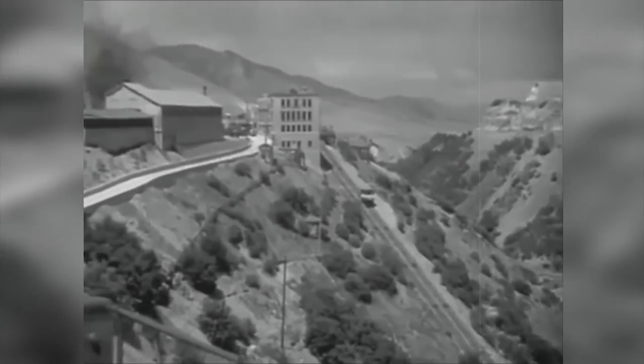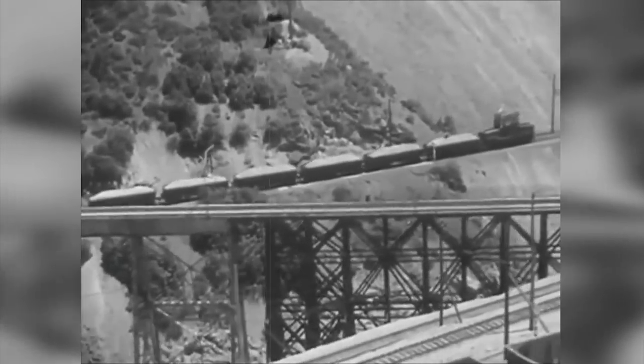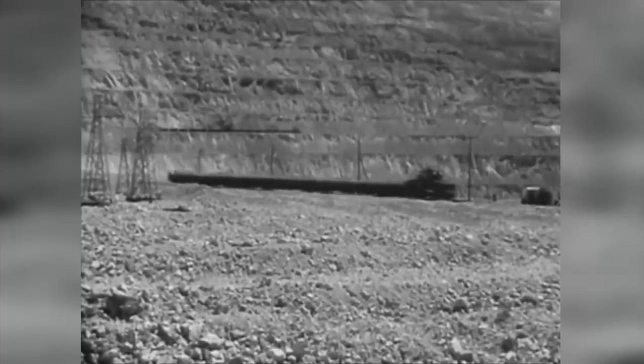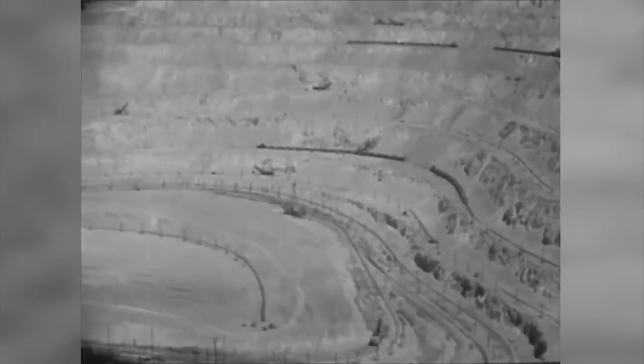Brigham Young is said to have dropped the idea of mining minerals in favor of creating a settlement, which was the top priority for the community. So in 1850, the Bingham family moved away, leaving the mine behind. Mining began only in 1863, and at first it was limited to placer gold. The copper required processing and a railroad, which only appeared in the canyon in 1873. Another important event happened in 1903, when Daniel C. Jackling and Enos A. Wall organized the Utah Copper Company.